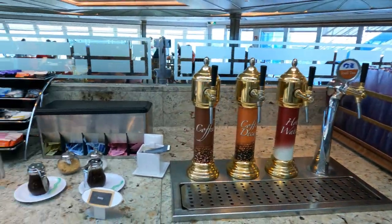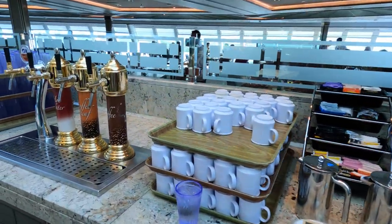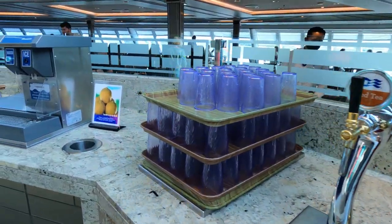At the drinks station you'll find a selection of teas, coffees, soft drinks and free lemonade.